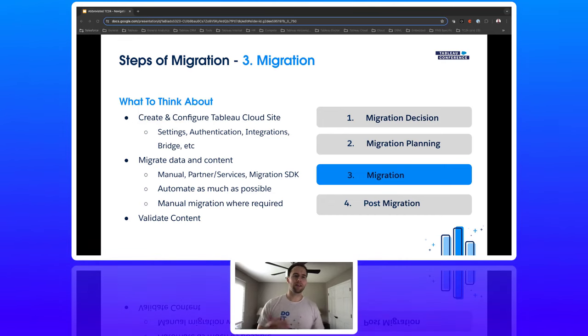Now let's look at part three: the actual migration. This is what customers typically think about — actually moving the content. Things to consider here: finish configuring your Tableau Cloud site including authentication, user role mappings, project structure, permissions, and Bridge. Then migrate your data and content — a key thing to keep in mind is to automate as much as possible. Manual migration is required for certain things depending on your environment, such as anything embedded, metrics, and some virtual connections. We recently released a migration SDK in January that will help accomplish the migration.